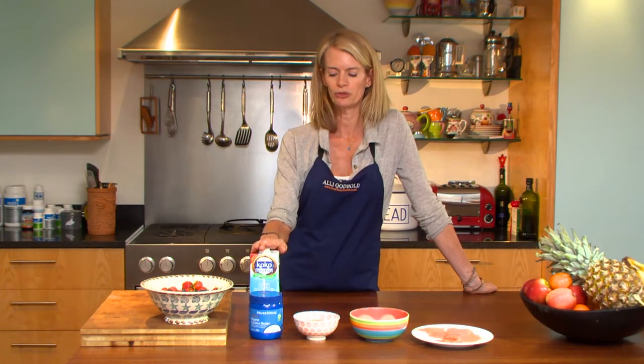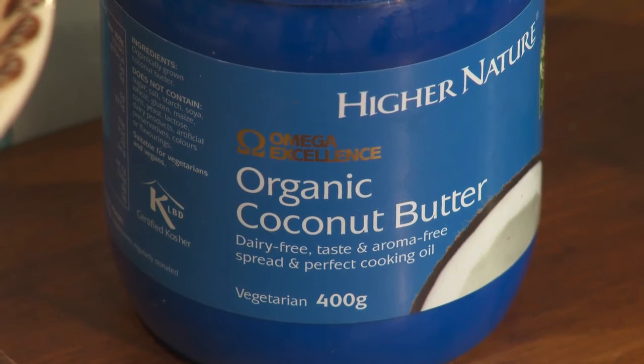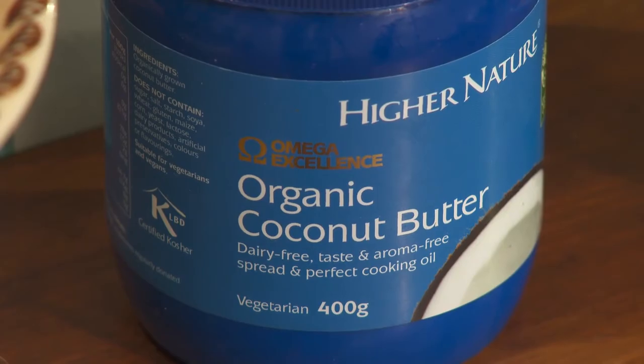My fourth super food is coconut oil and coconut fats. People don't tend to use coconut oil, but actually it's one of the healthiest oils to cook with because it's stable at a high temperature.